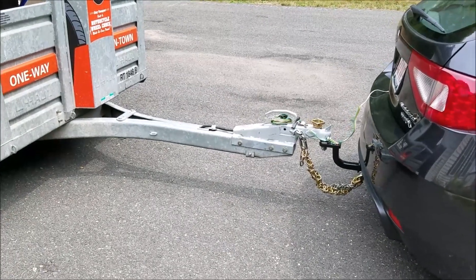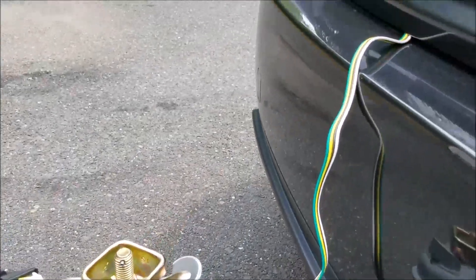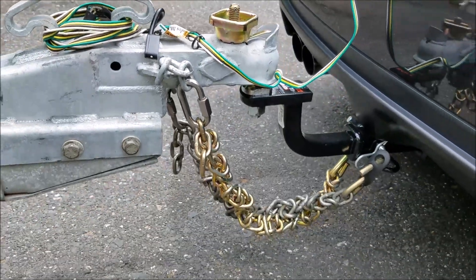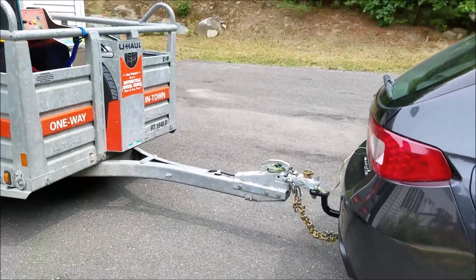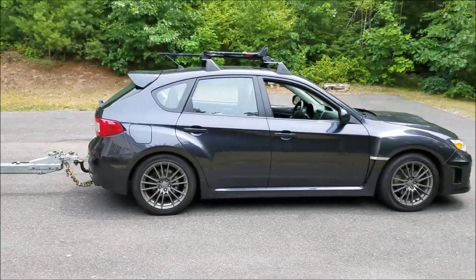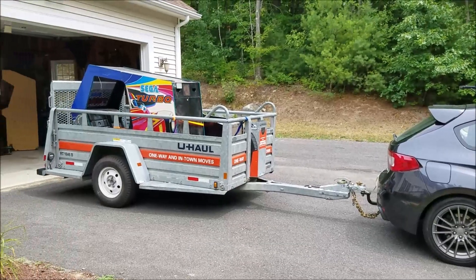As far as the wiring goes, it is hardwired into the taillights — there is no plug-and-play kit available at the time. Anyway, there you go. I just wanted to show you guys what it looks like with a U-Haul trailer and give you my quick impressions of how the WRX does towing a trailer with a load.